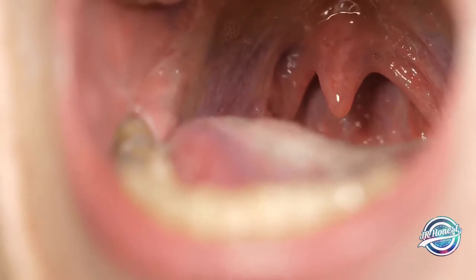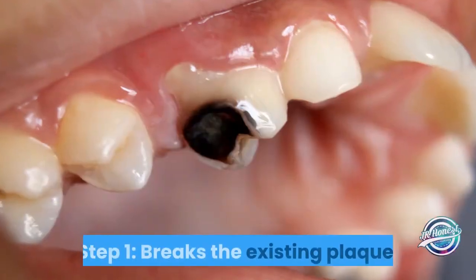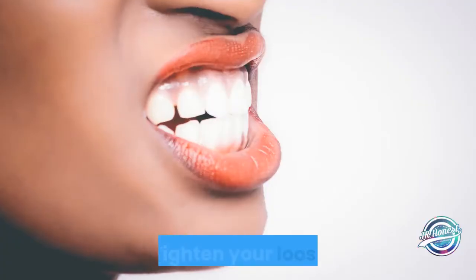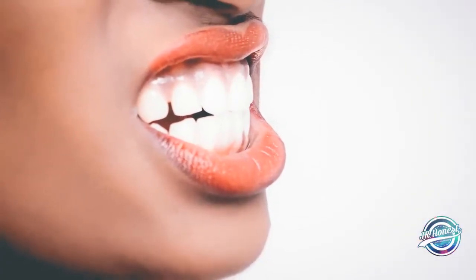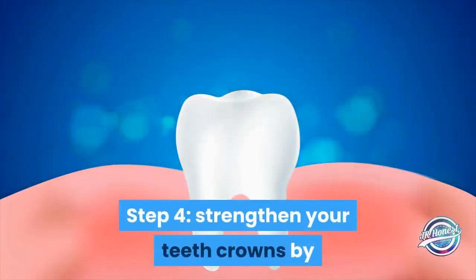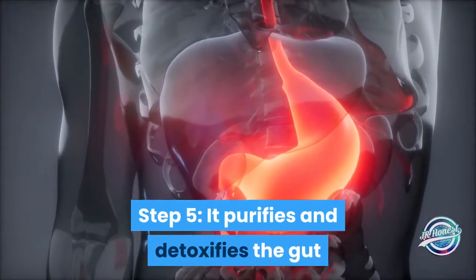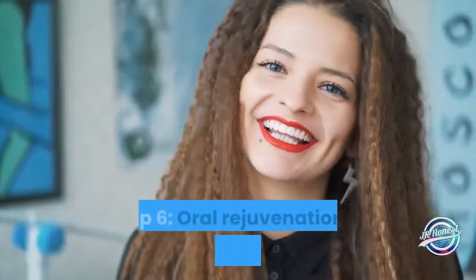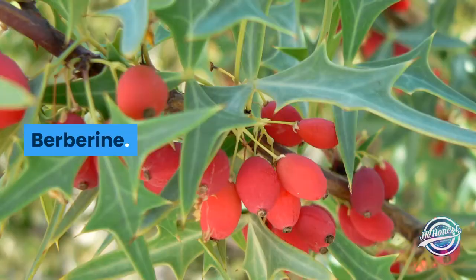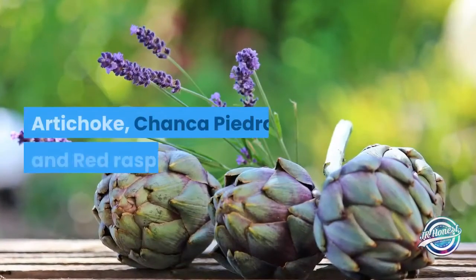It involves a step-by-step action: Step 1 breaks the existing plaque. Step 2 is teeth rejuvenating. Step 3 tightens your loose gums, heals the wounds, and cements the teeth roots. Step 4 strengthens your teeth crowns by filling them with minerals and vitamins. Step 5 purifies and detoxifies the gut and balances the mouth bacteria. Step 6 is oral rejuvenation of teeth and gums.